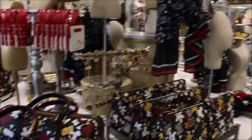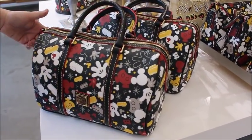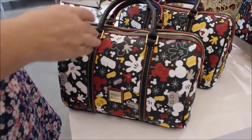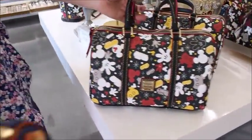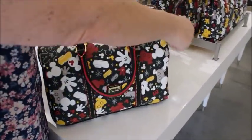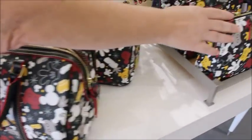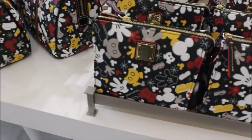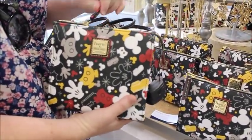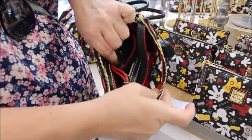They also have the Mickey parts satchel — that one is $248 and it's quite a bit bigger. It has a nice red interior, always have the key fob on the inside. The crossbody is the one I like; this one's a really good size. I've always liked smaller bags — this one's $178 and it has a striped strap.